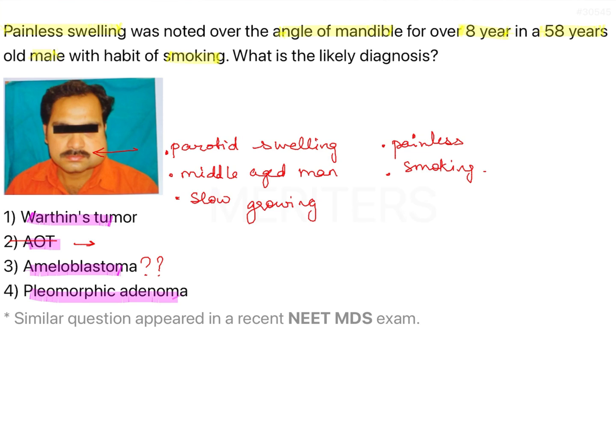Pleomorphic adenoma is the commonest benign tumour of the salivary gland, but it is more common in females. Warthin's tumour, on the other hand, is commoner in males and is specifically associated with smoking as an etiological factor, though it can occur bilaterally. Going by the history, the age of the patient, and the slow-growing nature, the best answer would be Warthin's tumour — option number one.